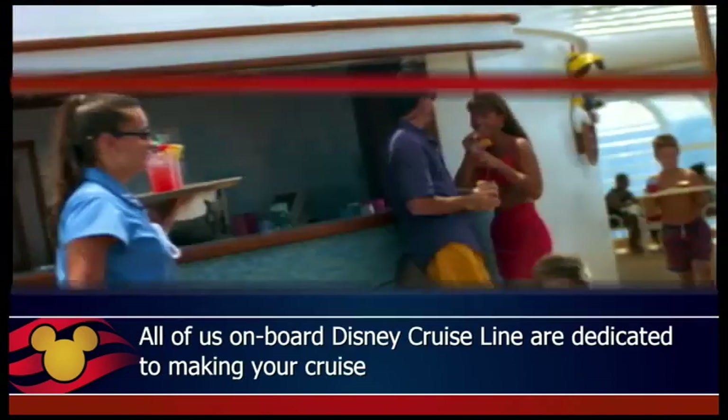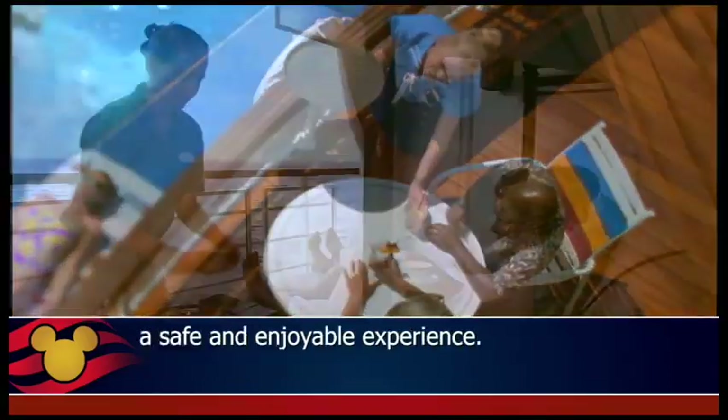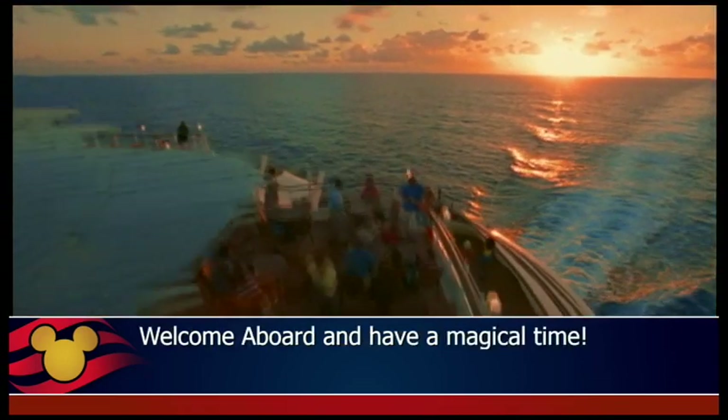All of us on board Disney Cruise Line are dedicated to making your cruise a safe and enjoyable experience. If you still have any safety related questions, your stateroom host or hostess will be happy to assist you. Welcome aboard and have a magical time.